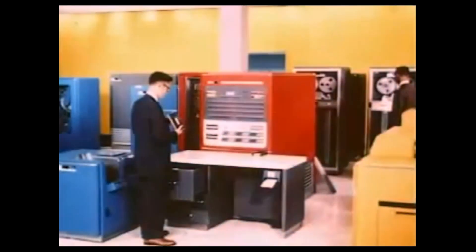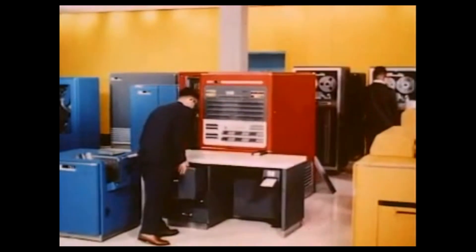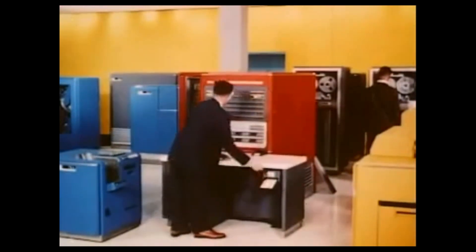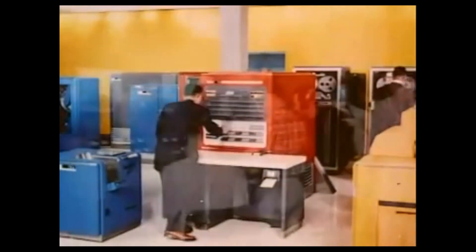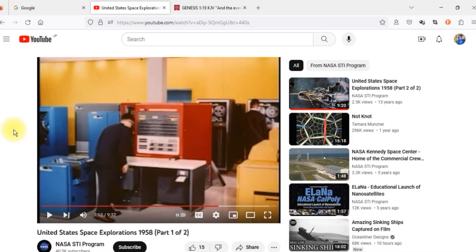Its solar batteries will power transmitters which will give information to generations of scientists of the world community. Information gained from Vanguard One has enabled us to determine the true shape of our Earth — it is slightly pear-shaped. It is slightly pear-shaped. Now, you heard them saying back in 1958 that Vanguard One had sent data back showing that the true shape of the Earth was pear-shaped.